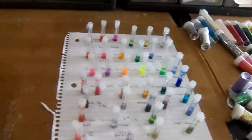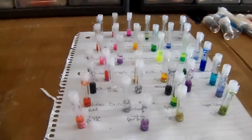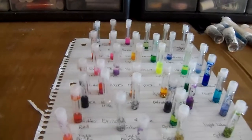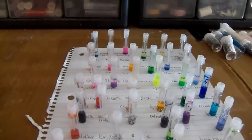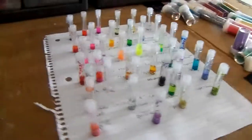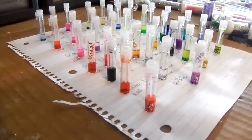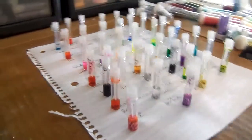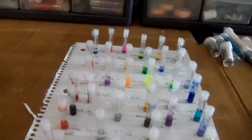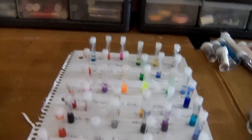We also talked more about mineral makeup — that is something we definitely want to pursue. I have very sensitive eyes and I can't wear regular store-bought makeup, so I wear mineral makeup exclusively. We thought we'd like to share our line with you guys. We're hoping by fall we'll be able to offer that — sometime this summer for nail polish, and fall for makeup.